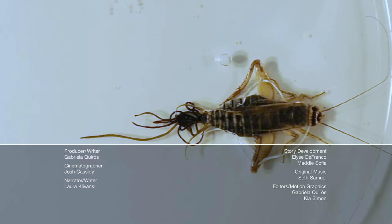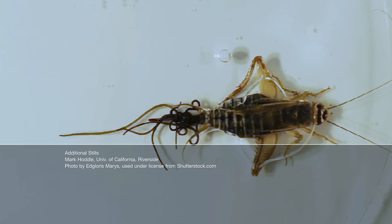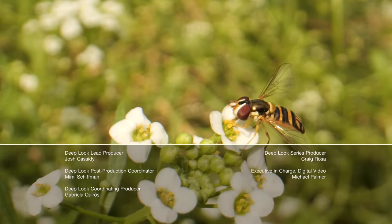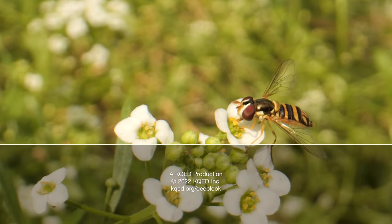Here's one of our creepiest episodes: hairworms that control a cricket's brain from the inside. Also, want to help us shape the future of Deep Look and even vote on potential new shows for PBS? Go take our annual viewer survey — link in the description — and come right back for more Deep Look.